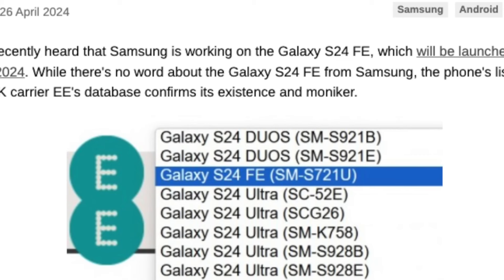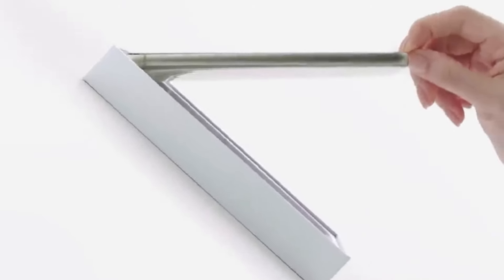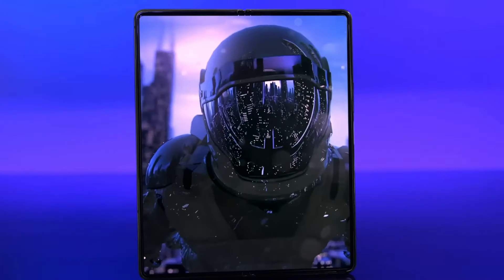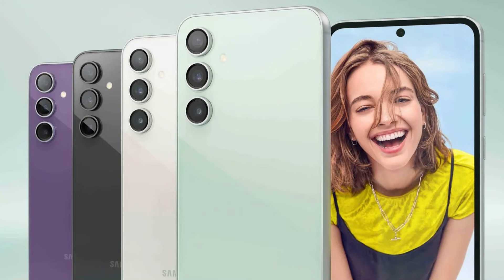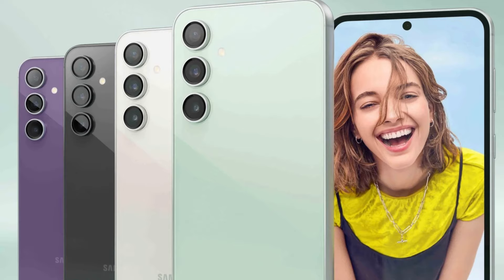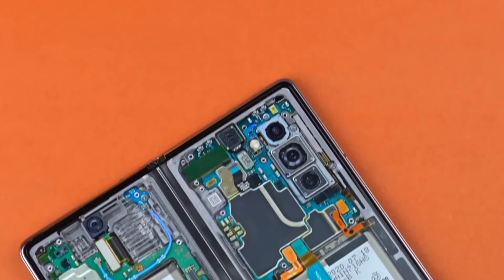But that's not all. Samsung is also set to unveil the latest iteration of its One UI, version 6.1, packed with new Galaxy AI features. Recent leaks suggest that the Galaxy S24 FE and Z Fold 6 Ultra are also on the horizon.